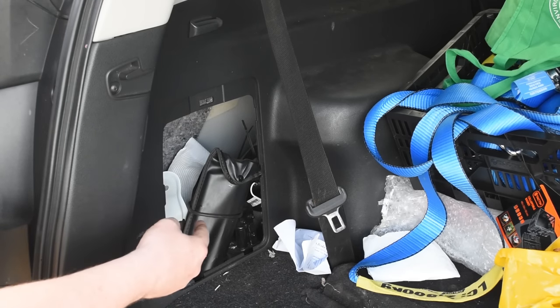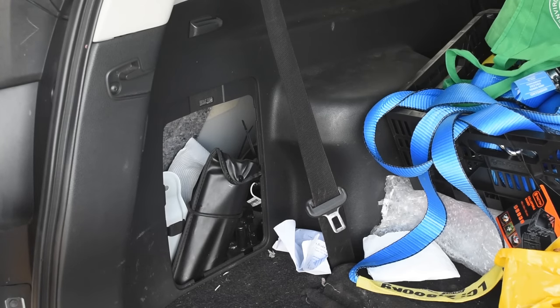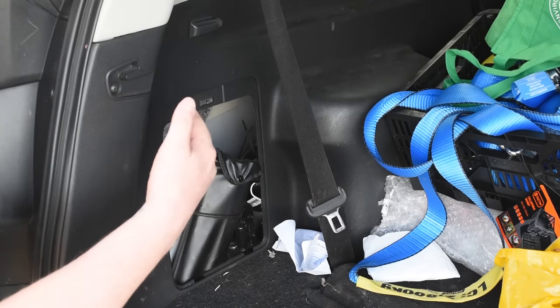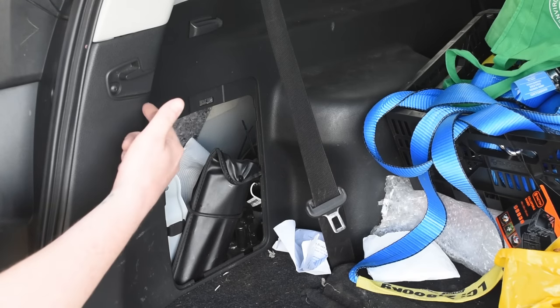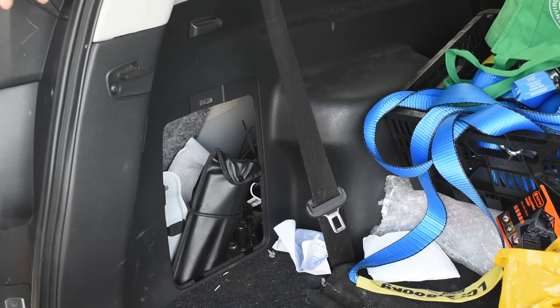I say soft stuff because the outer panel is actually the outer panel of the car as far as I'm aware. So if you put heavy stuff in like tool bags and it gets bounced around in there, it can dent and push out the panel of the car — and nobody wants that. Look at a tradie van and you'll know what I mean.